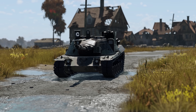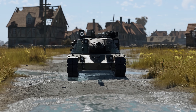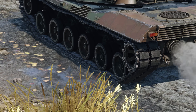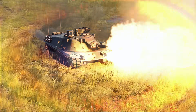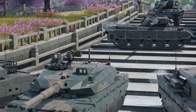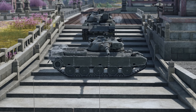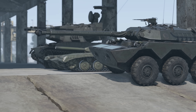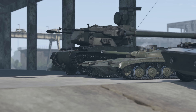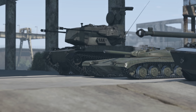Vehicles with hydropneumatic suspension can be divided into several types. The first type allows the body to tilt in any direction. This includes the American MBT-70, as well as its German counterpart, almost all Japanese main battle tanks starting from the STB-2 prototype, the Type 87 anti-aircraft gun, the French AMX-10RC, and the Soviet Object 775.